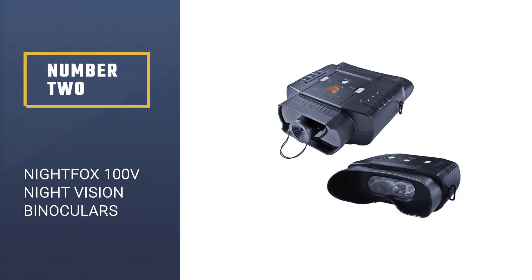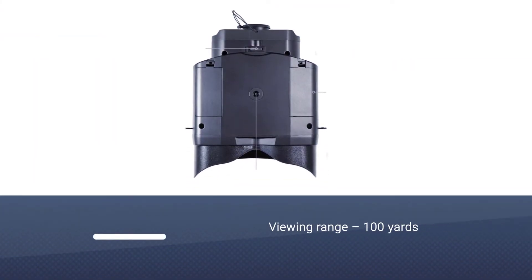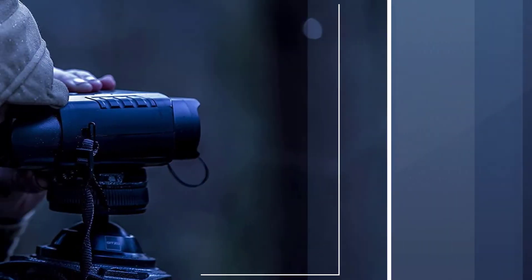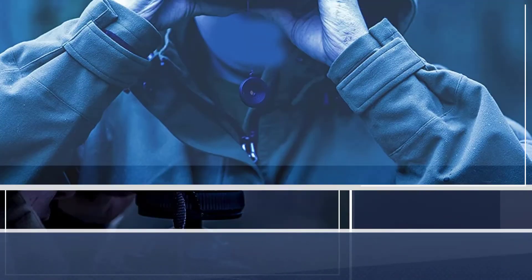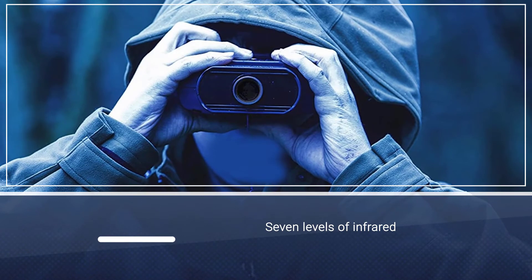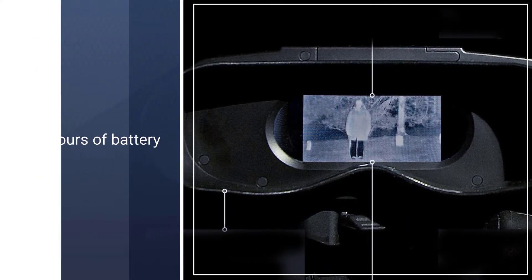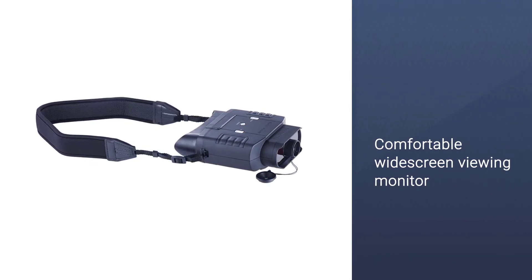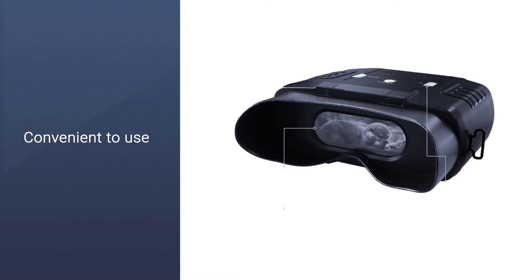Number two: Nightfox 100V widescreen digital night vision binoculars. These night vision goggles from Nightfox might look like something straight out of the 90s, but don't be fooled by the old-school aesthetic. They are one of the most affordable ways to see in the dark without being detected — whether for property security, night hunting, or just having fun. They feature 3x optical zoom, seven levels of infrared, a viewing range of up to 100 yards, and about six hours of battery life on eight AA batteries.